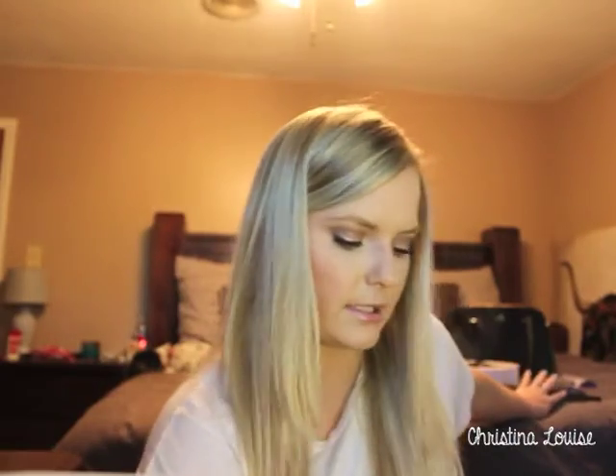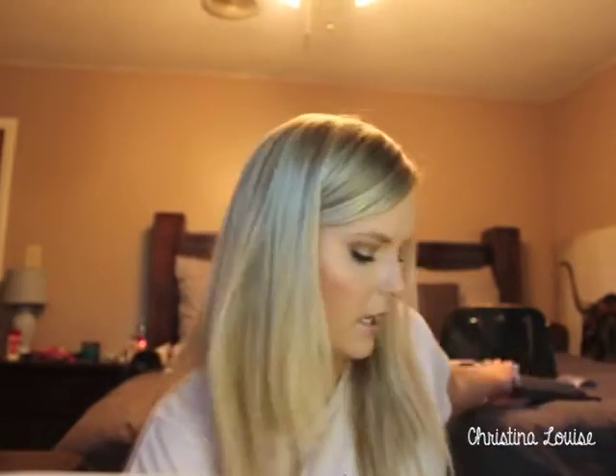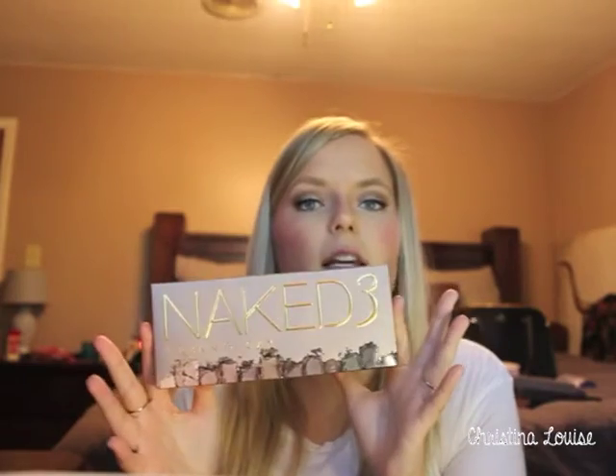I also got the Naked palettes — Naked One, Naked Two, and Naked Three. Naked One and Two are repurchases since mine got stolen. I hadn't had Naked Three before so I picked that up too. I also got Naked 2 Basics; I had the first Naked Basics and liked it a lot, so I decided to get this one as well.